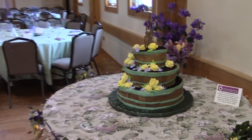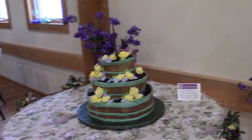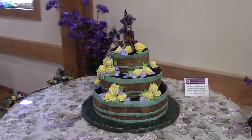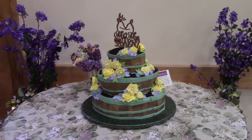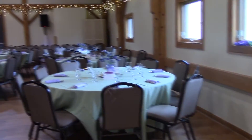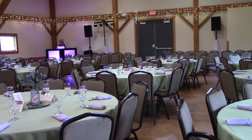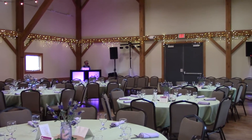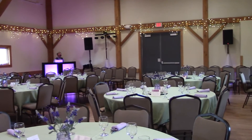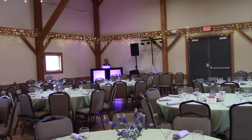And here's the wedding cake. There's also downstairs to this building where the bathrooms are and where the bride is getting ready for the ceremony. They have a little foyer area where the guests enter for the party.